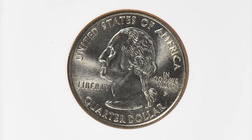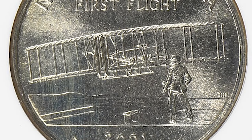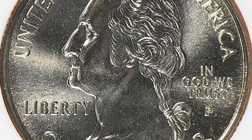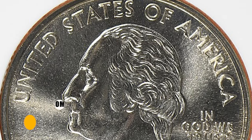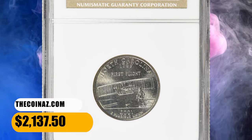The typical example from circulation will have some noticeable wear but still be in uncirculated grades, with most examples still having luster. Only in MS 69 grade or higher are they difficult to find. This specimen was sold for $2,137.50 with buyer's fee.